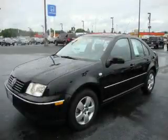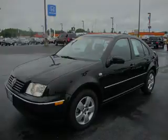This is a 2005 Volkswagen Jetta. It features a 1.9-liter four-cylinder engine and an automatic transmission.